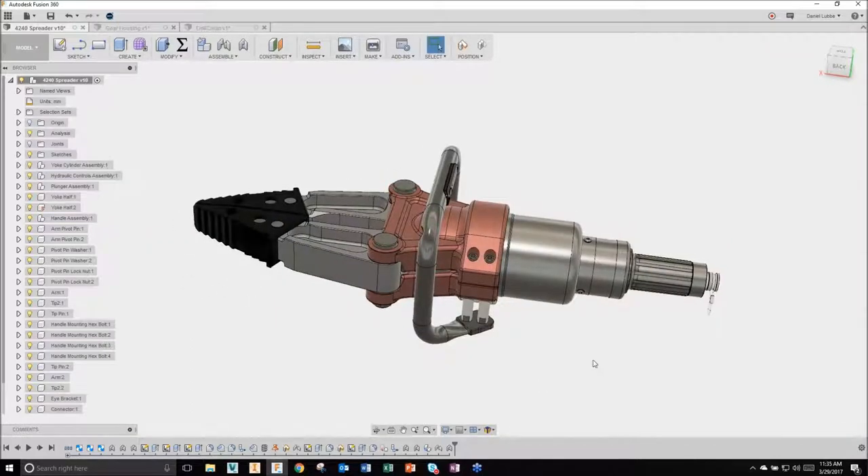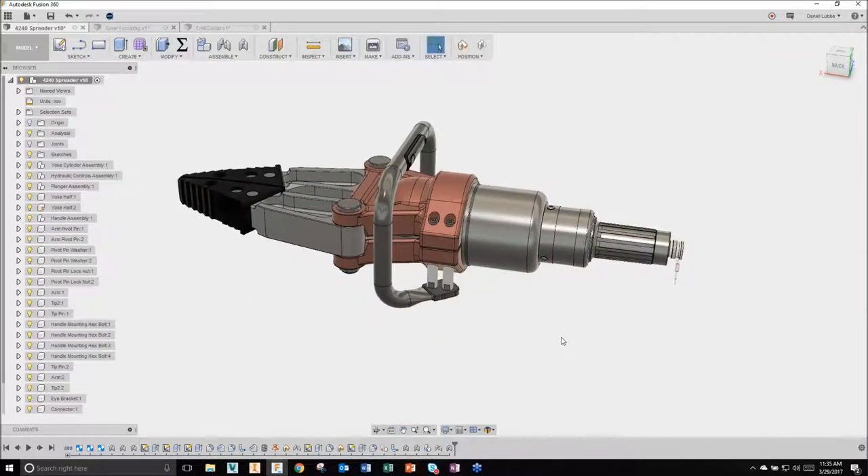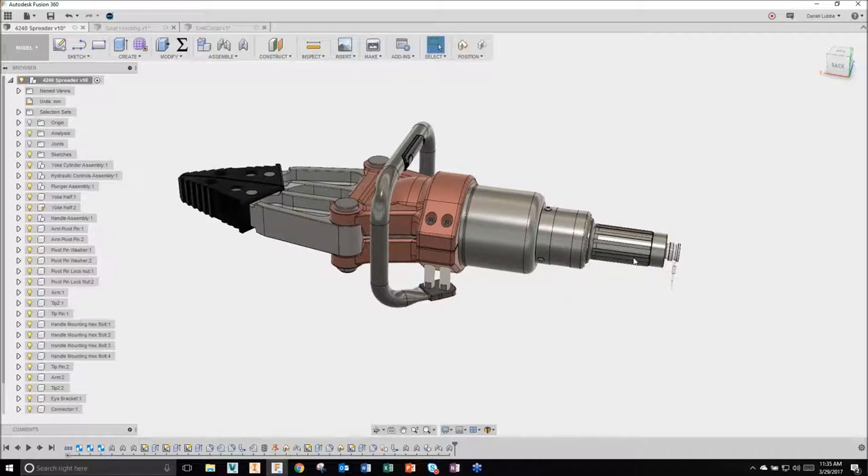What we may want to do in this environment is use T-splines to help us conceptualize a more attractive throttle for this tool. We have a handle on the back end, but maybe I want to make it look nicer, add a little more curvature, some place for the user's fingers. I'm going to use T-splines to demonstrate how quickly we can conceptualize and ideate various options for the rest of the team.